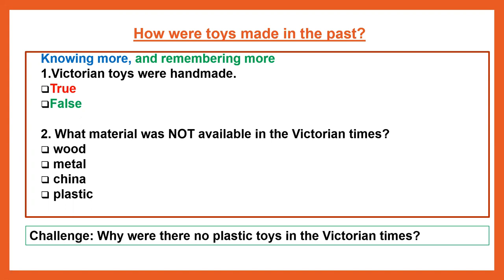Question 1: Victorian toys were handmade — true or false? Question 2: What material was not available in Victorian times? Wood, metal, china or plastic? And our challenge question for today: Why were there no plastic toys in Victorian times? If you have the sheet in front of you, you can write down or tick your answers.